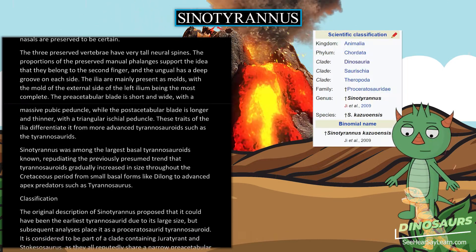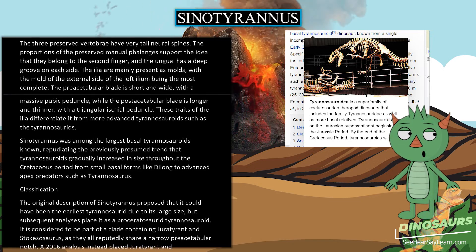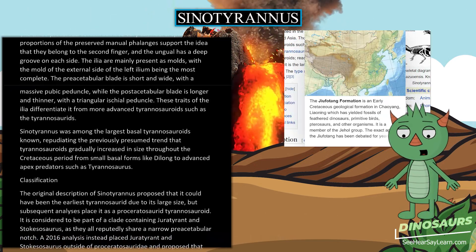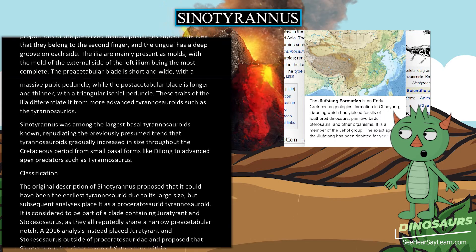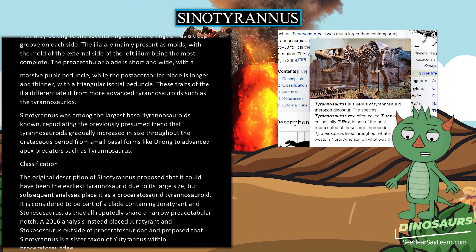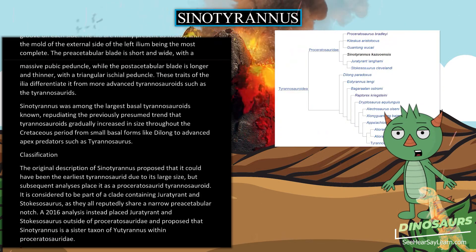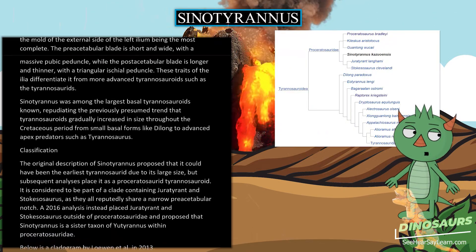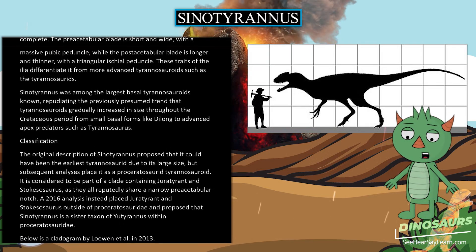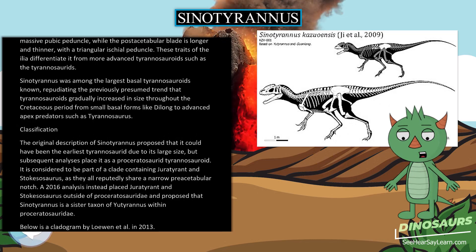The original description of Cynoduraneus proposed that it could have been the earliest tyrannosaurid due to its large size, but subsequent analyses place it as a proceratosaurid tyrannosauroid. It is considered to be part of a clade containing Juratyrant and Sinotyrannus, as they all reportedly share a narrow preacetabular notch. A 2016 analysis instead placed Juratyrant and Sinotyrannus outside of Proceratosauridae and proposed that Cynoduraneus is a sister taxon of Yutyrannus within Proceratosauridae.